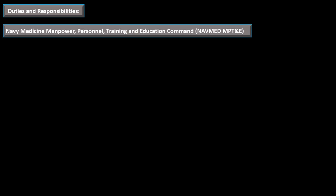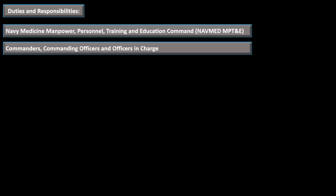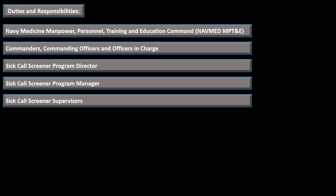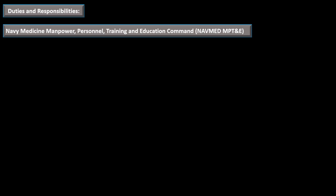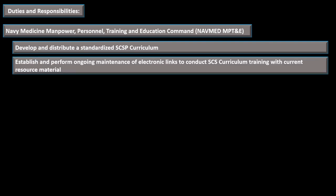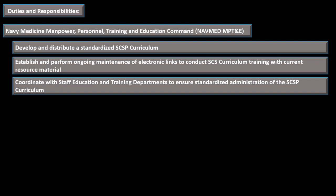The duties and responsibilities we'll define cover: Navy Medicine Manpower Personnel Training and Education Command (NAVMED MPT&E), Commanders/Commanding Officers/Officers in Charge, the Sick Call Screening Program Director, Program Manager, and Sick Call Screening Supervisors. NAVMED MPT&E must develop and distribute a standardized Sick Call Screener Program curriculum, establish and maintain electronic links to the curriculum training with current resource material, and coordinate with staff education and training departments to ensure standard administration of the program.